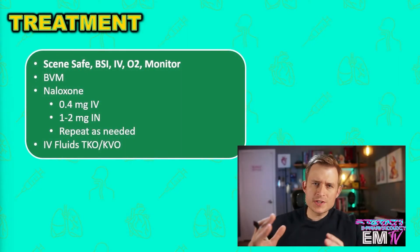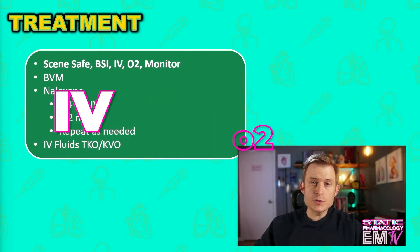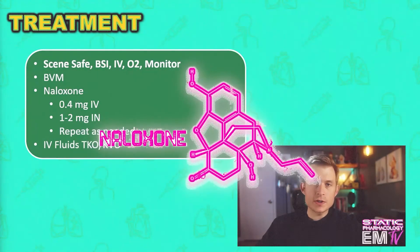Just like with all my other static videos, I'll begin treatment by regurgitating the mantra: scene safe, BSI, IV, O2, monitor. I'll then ventilate the patient with a BVM. And because this is likely a heroin overdose or other opioid, my mainstay of treatment, as far as medication, is going to be the drug naloxone, otherwise known as Narcan.